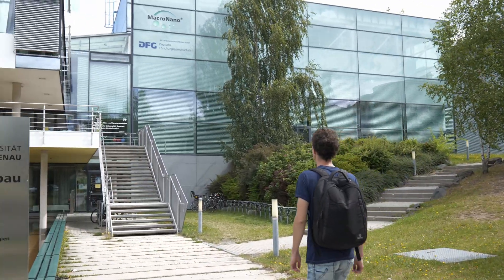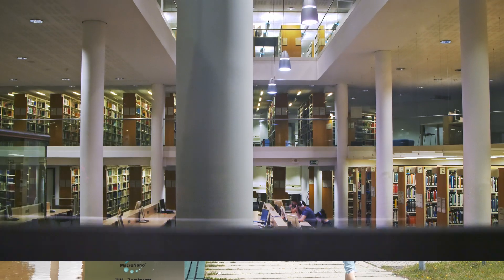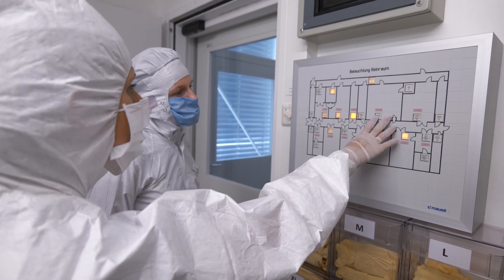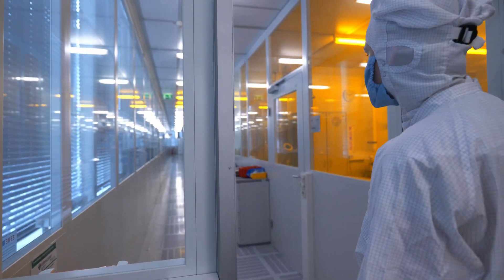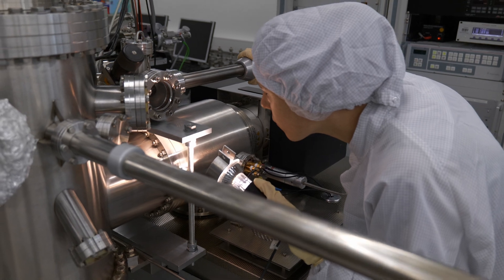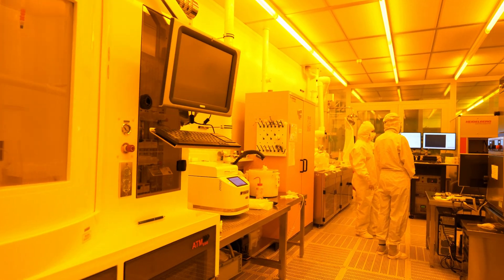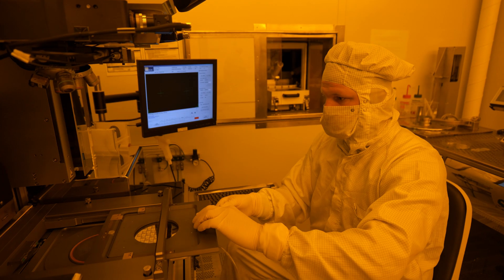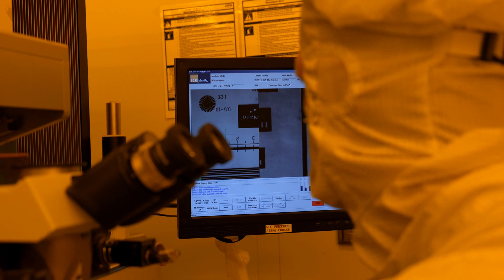I'm Jonas and I'm studying micro and nanotechnologies in a master program at TU Ilmenau. During my studies I had a lot of labs in the center of micro and nanotechnologies, which is shortly called ZMN. In ZMN there's a lot of highly specialized equipment, for example for lithography, etching, and of course for sawing of the wafers in the last part of the manufacturing line.